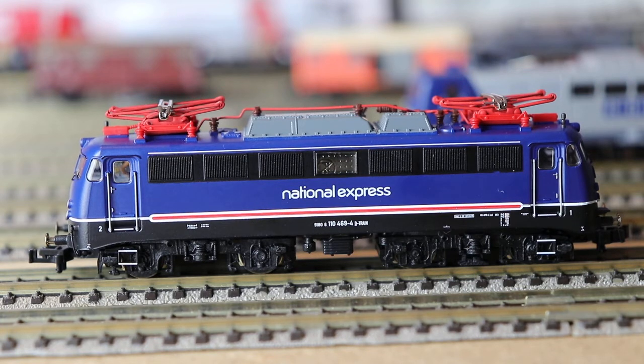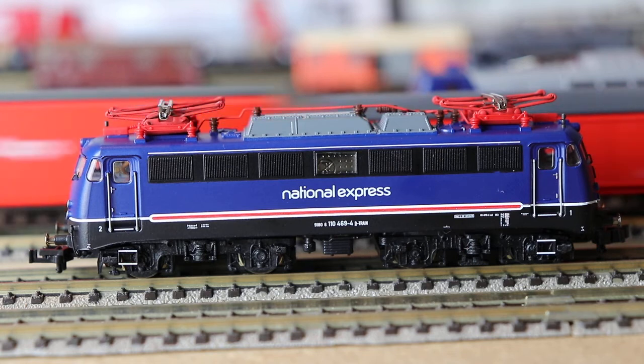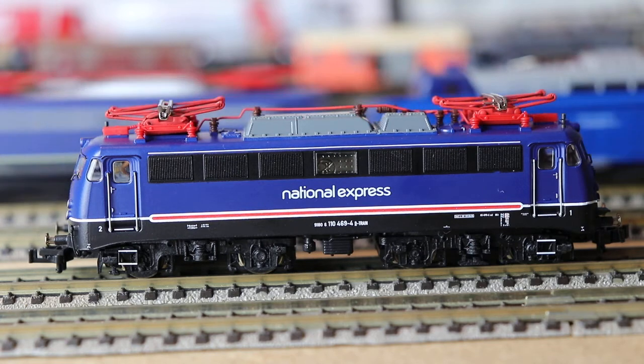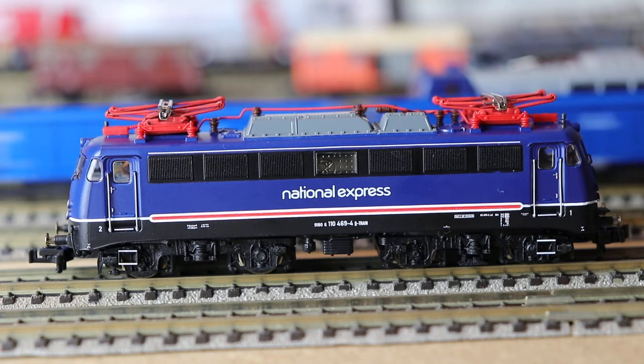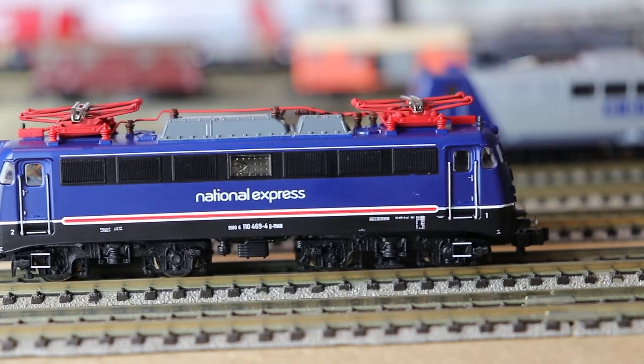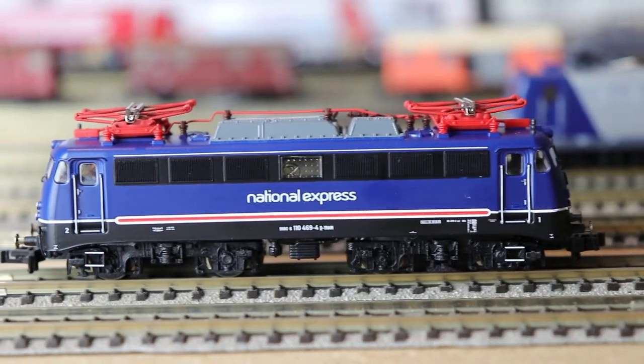So all in all, this is a fantastic loco — not just sound-wise, but also when it runs it's very, very smooth indeed. I'm going to run it back very slowly with my controller, which is what I tried to do with my PKP Cargo and it wouldn't work at all. But this is so slow and smooth — it's absolutely fantastic.